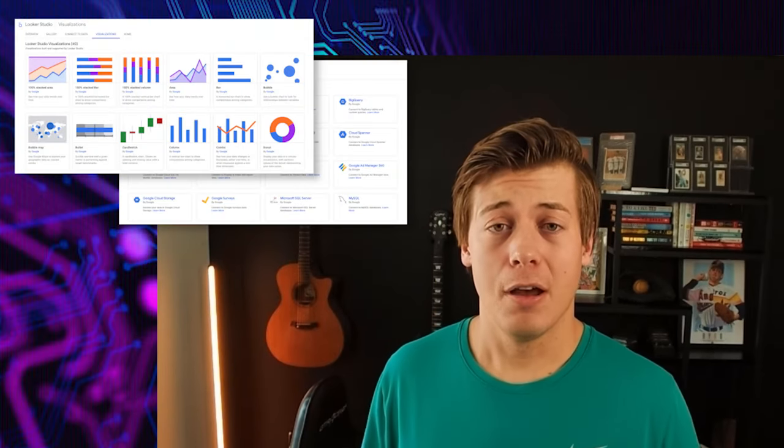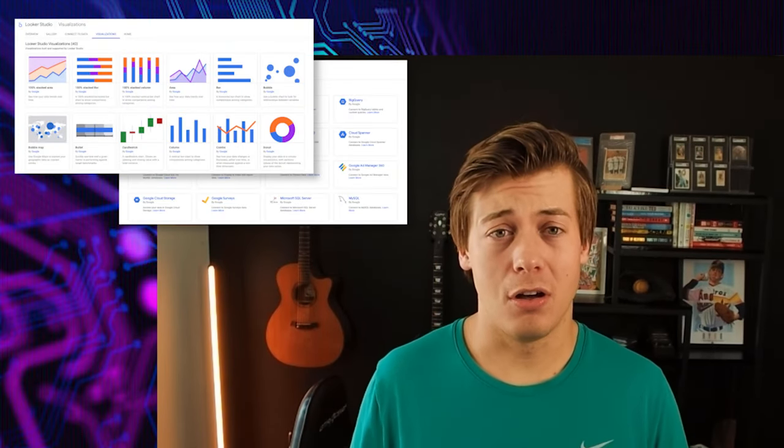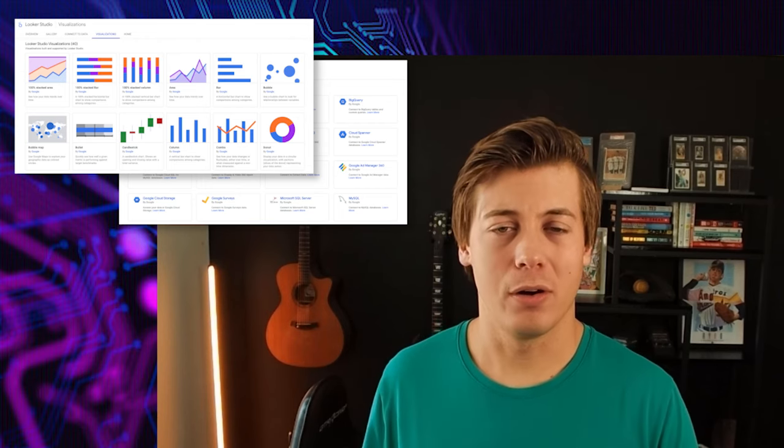If it's something that's going to be asked multiple times, I try to create a report out of it so I don't have to do the same analysis repeatedly. I'll build it for a stakeholder so they can view the report whenever they want. Currently I use Looker, but a lot of different companies also use Power BI or Tableau — so those are good skill sets to learn.